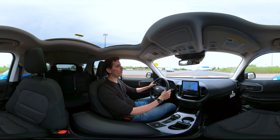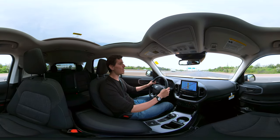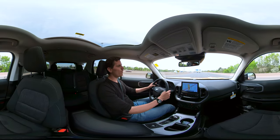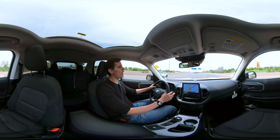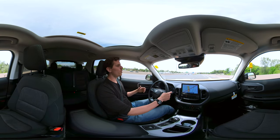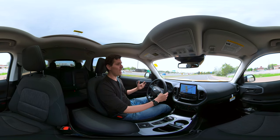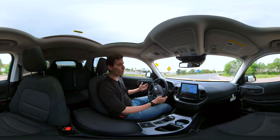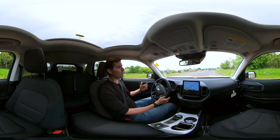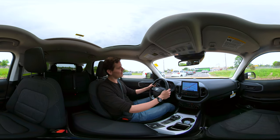The 1.5L EcoBoost is an inline three-cylinder that also features cylinder deactivation. As you're coasting on the highway, it can shut down a cylinder to improve fuel economy. With gas prices being high right now, the 1.5L EcoBoost is very fuel-friendly and has sufficient power for most people — unless you're a bit of a lead foot, in which case it's still a good option for regular driving.